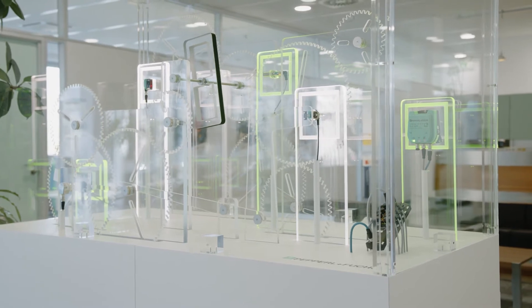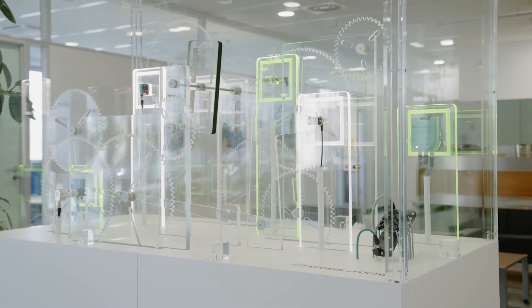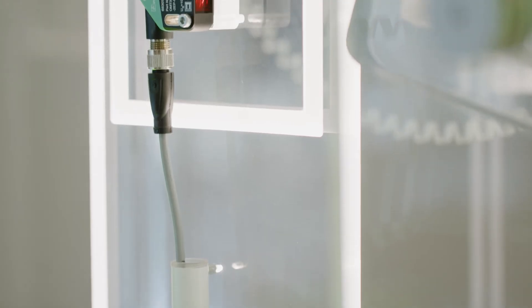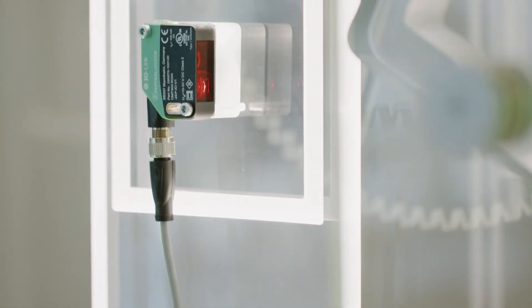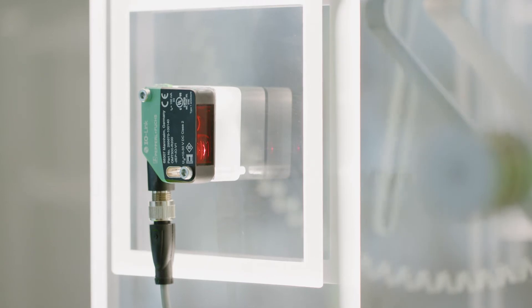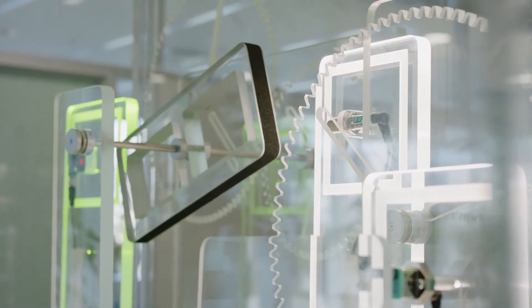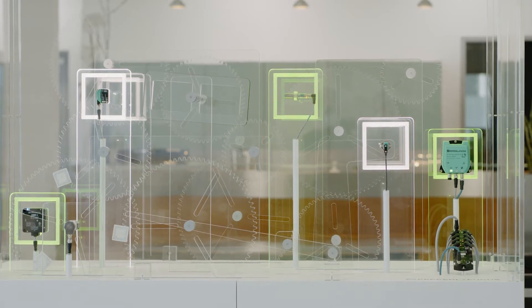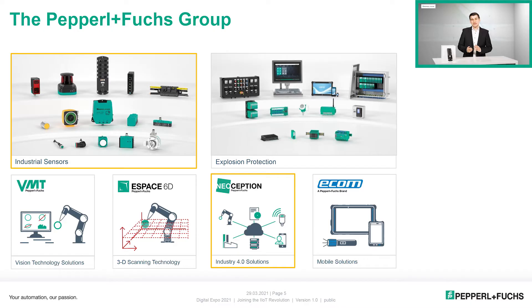The Vitris machine is an IIoT demonstrator — not a real IIoT application — but it shows how easily we can transfer data from sensors at the field level up to the cloud via different levels. There, the data is displayed in a dashboard and analyzed, for example to create condition-based alarms. The Vitris machine consists entirely of hardware from Pepperl & Fuchs and software from our daughter company Neoception.